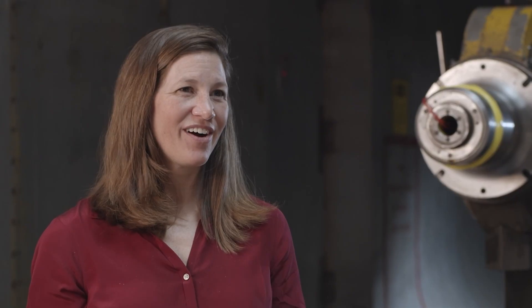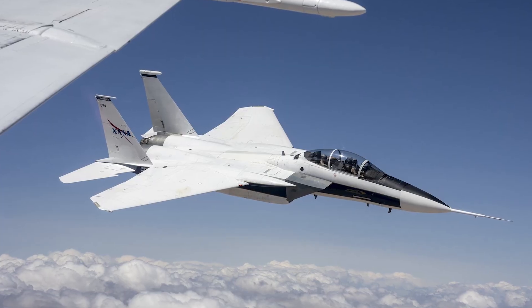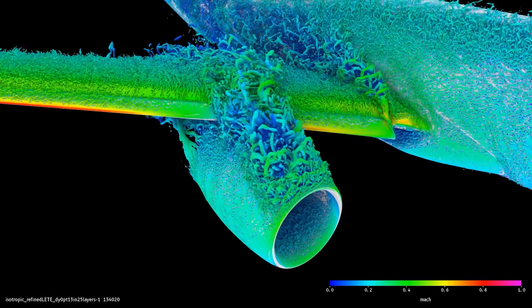The future is unsteady, and what that means is all the vehicles that we're designing now are more advanced. They don't follow the models that we understood before. So the next major challenge for the broad field of Aerosciences is understanding these unsteady flows.